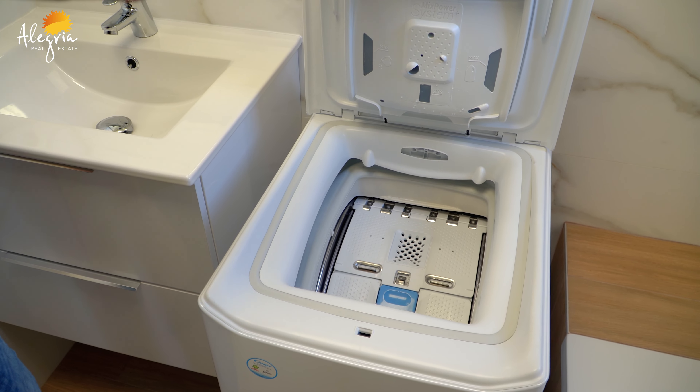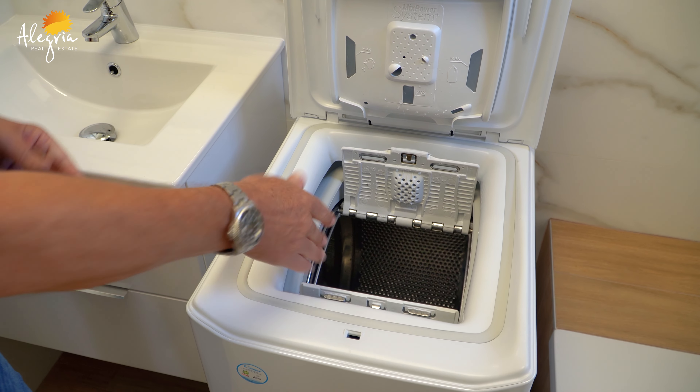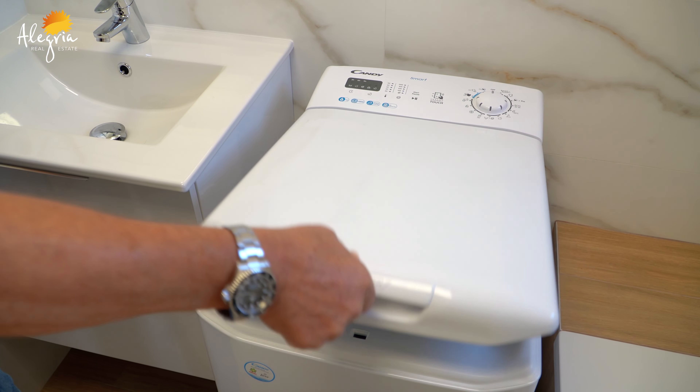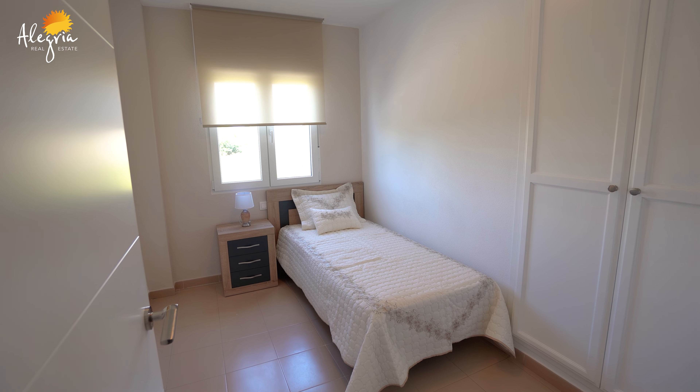One thing I want to mention — I first saw one of these about 20 years ago in Mexico and now we have them here in Spain: it's a top-loader washing machine. I like it! This is the second bedroom — it's a good size. We currently have a single bed in it, although you could easily fit a double bed in here.